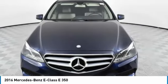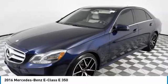We are pleased to show you the 2016 E-Class. Some predict the future — we prefer to build it.